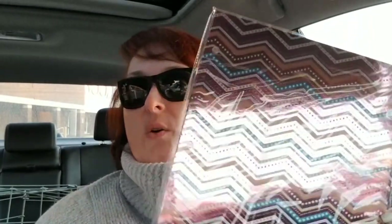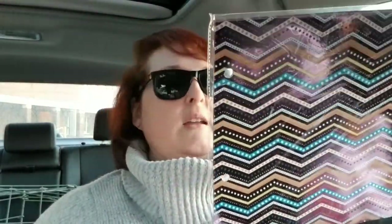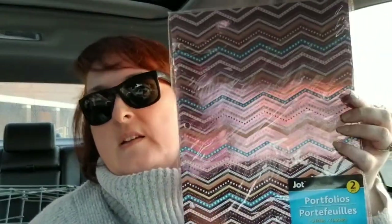I needed a folder and this is a Jot brand — it has two in there. I thought it was kind of cute, it kind of reminds me of an Easter egg. It's a two-pocket folder and you get two of them for a dollar. Then I picked up some Russell Stover's — y'all have seen me haul these before. I love these. They're the coconut and fine dark chocolate, so if you haven't tried those, you need to.